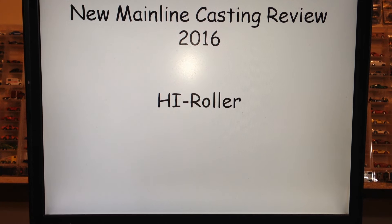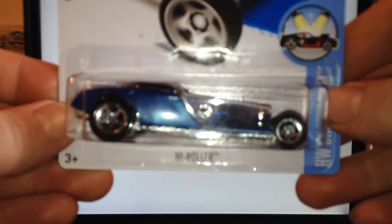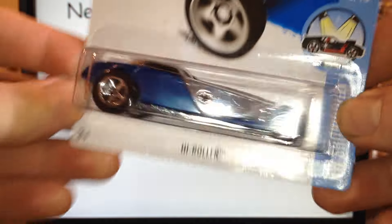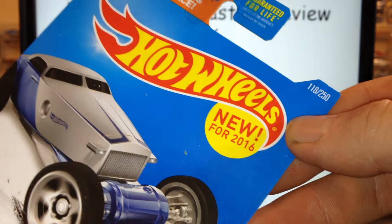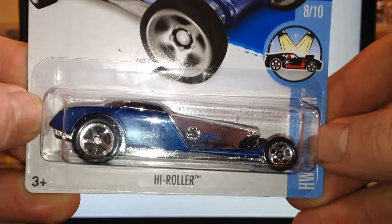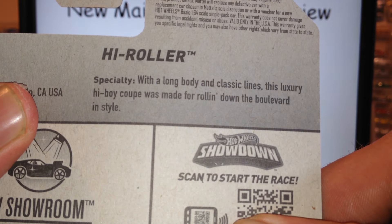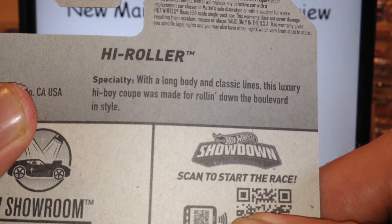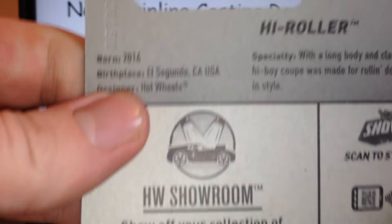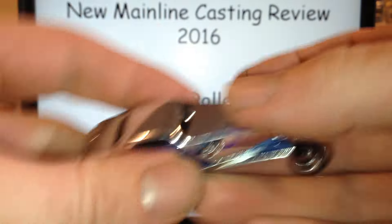Hello YouTubers, this is Champion DJK coming at you with a 2016 new mainline casting review. First up we got the High Roller — here it is. It is new for 2016, number 118 out of 250, and it is number 8 out of 10 on the Hot Wheels Showroom series. High Roller: with a long body and classic lines, this luxury high boy coupe was made for rolling down the boulevard in style.